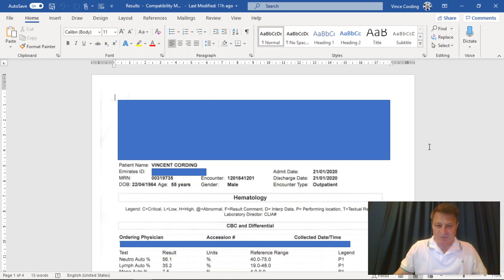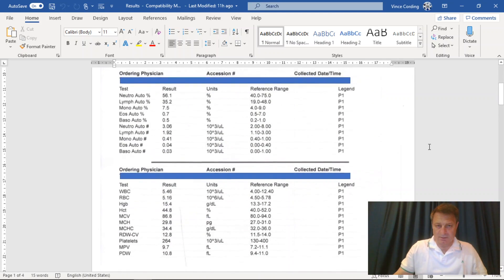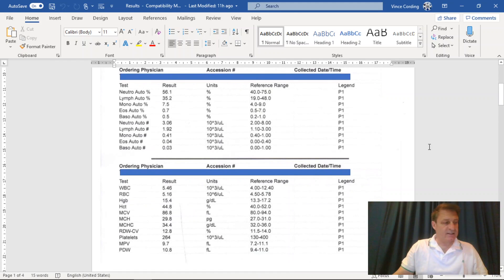First page - you can see the stats there. All of these are within reference range. Feel free to pause the video and move on as and when you're happy, and if you have any questions about anything you see on the screen, please feel free to ask in the comments below and I'll do my best to answer them.